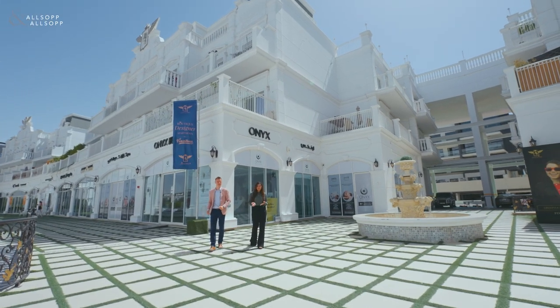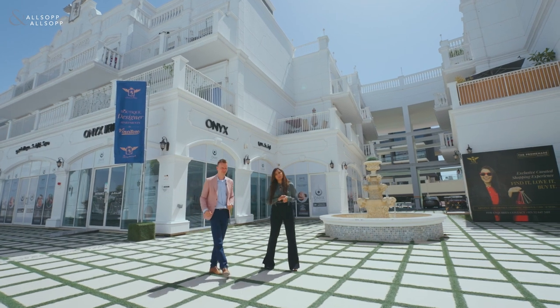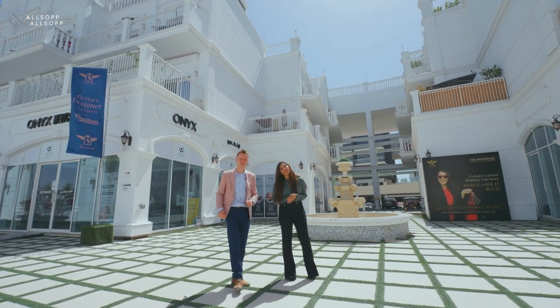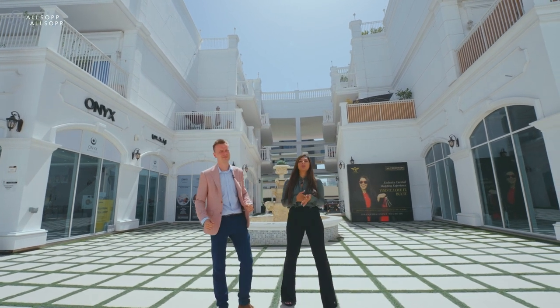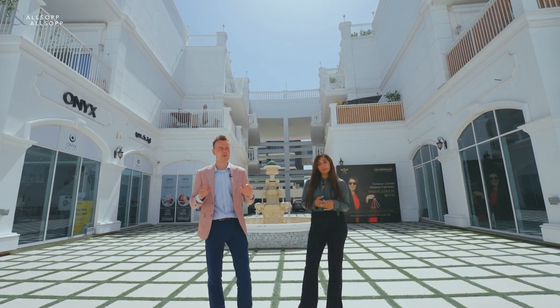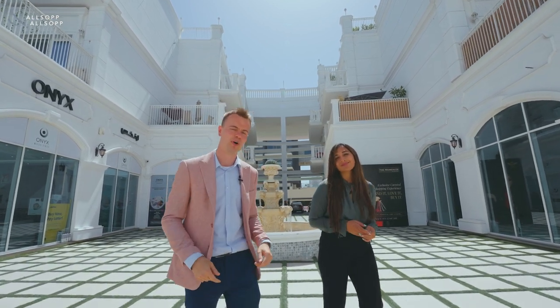Welcome to Vincitori, a community in Arjan. We're just five minutes away from Dubai Hills Mall, 10 minutes away from Mall of Emirates, 15 minutes away from downtown Dubai, and 20 minutes away from the International Airport. We can't wait to come and show you what this product has to offer. Follow us and we'll come show you some more.